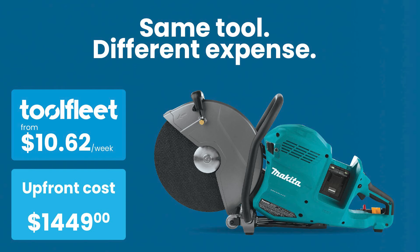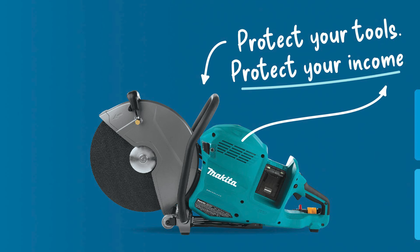And guess what? We're not stopping there. We understand the importance of security. That's why everything you get with ToolFleet is protected against theft during the program. It's peace of mind, literally at your fingertips.